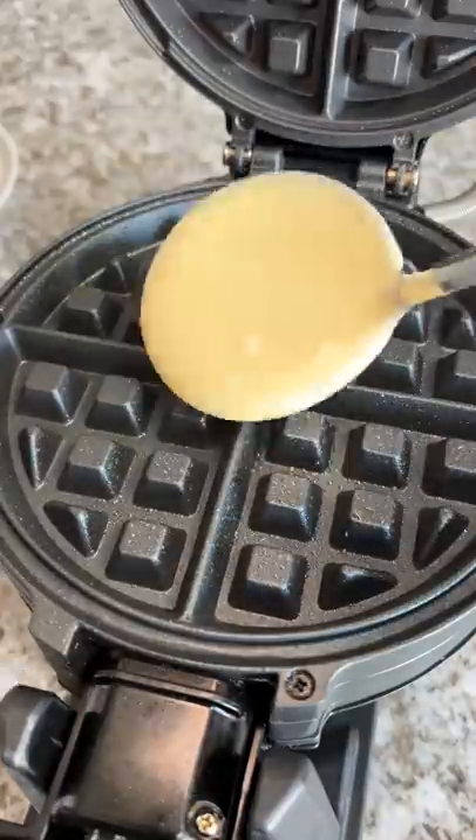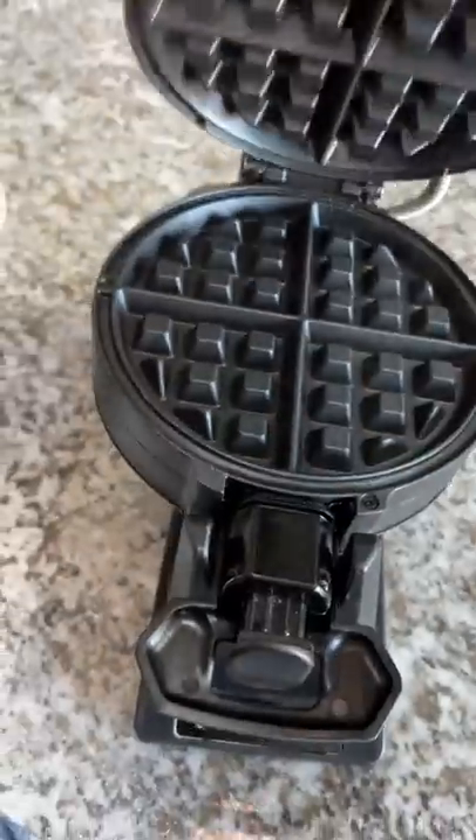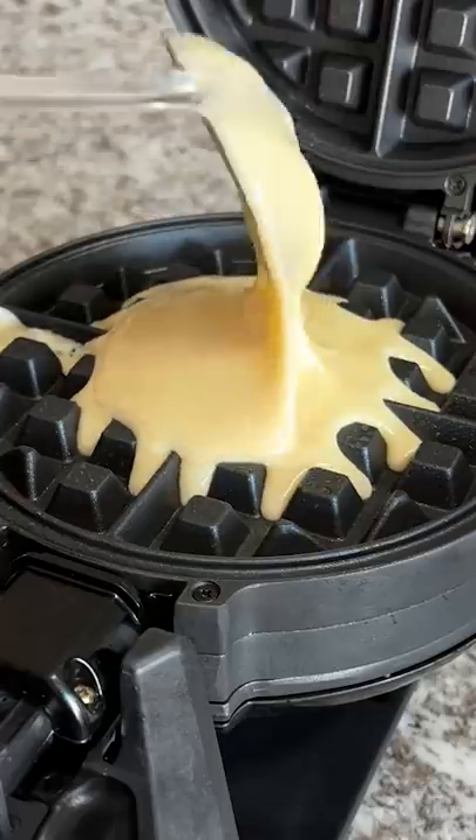I combined the mix with milk, vegetable oil, and two eggs. Once it was well mixed, I sprayed my waffle maker and put some batter in. I wanted to keep them small so I didn't fill it up.